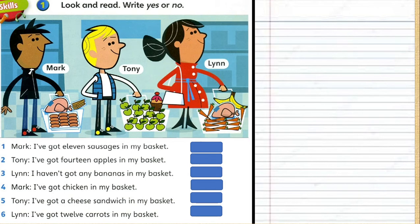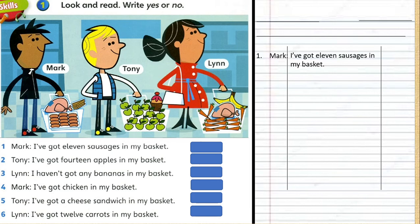You have to do this exercise in your notebook. Make sure you write today's day, date, page, and the title: 'Look and read — write yes or no.' Draw lines, write the character's name, the statement, and your answer of yes or no. Follow this format for numbers 1 through 6. This is the exercise you should complete in your notebook.